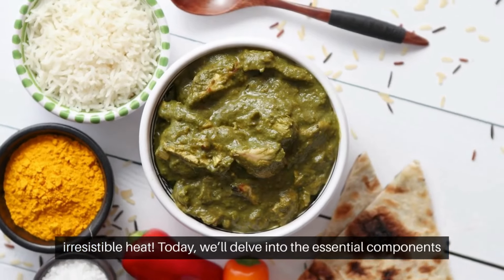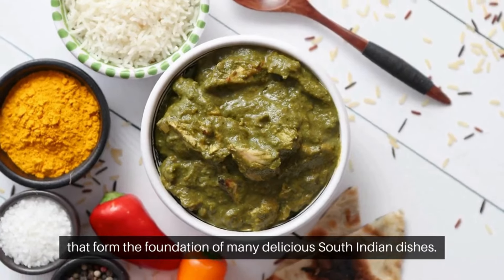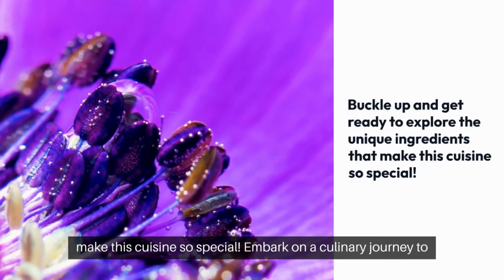Today, we'll delve into the essential components that form the foundation of many delicious South Indian dishes. Buckle up and get ready to explore the unique ingredients that make this cuisine so special.